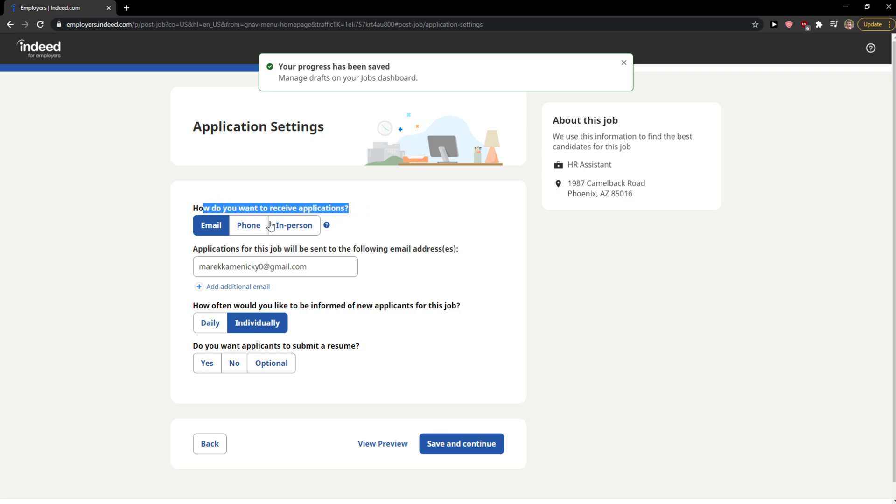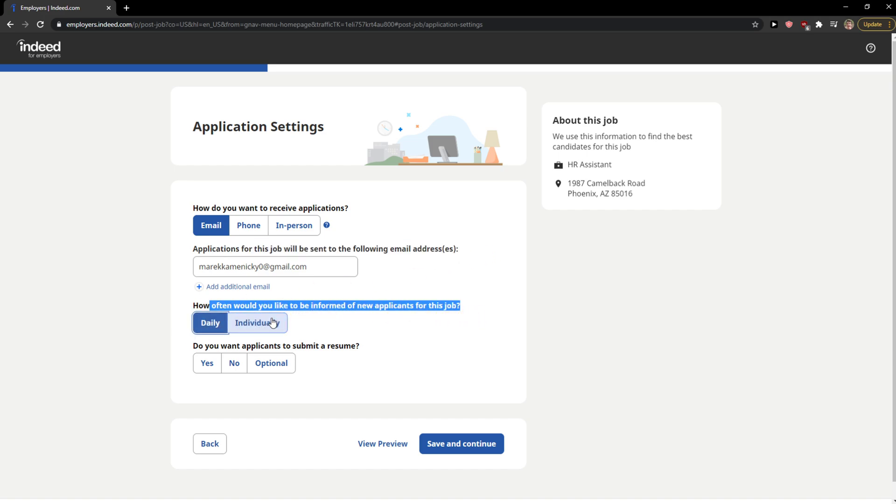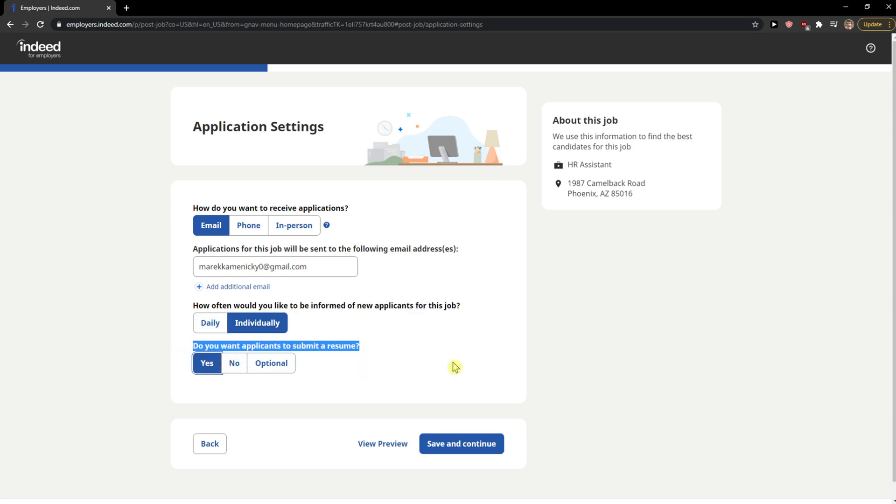How do you want to receive applications? By email — applications for this job will be sent to the following email address. Choose how often you'd like to be informed of new applicants: individually or daily. Do you want applicants to submit a resume? Yes. Then Save and Continue.